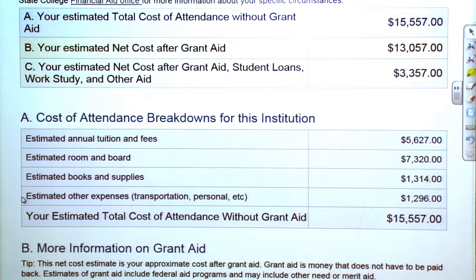Other expenses such as gas for your car and taking trips back and forth to other cities will cost about $1,296. So altogether to live on campus, the average student here at Adams State College will pay around $15,500 per year.